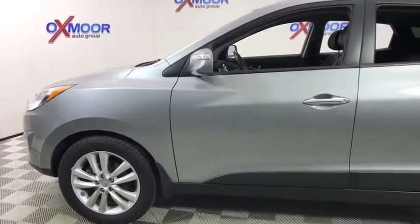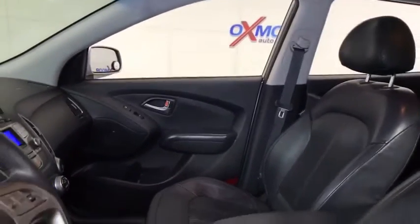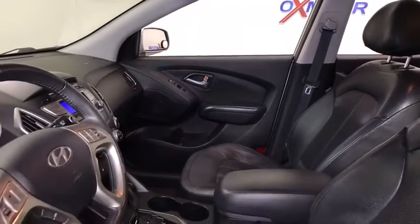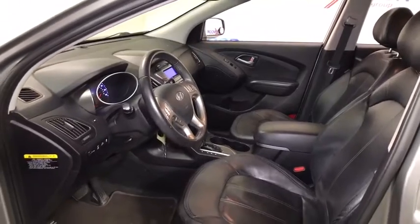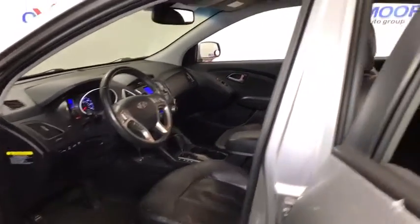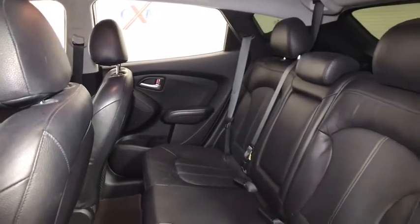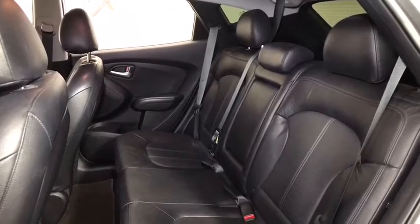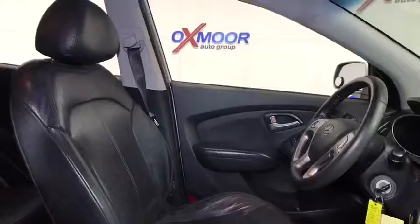Here are some of this vehicle's great options: Floor Mats, Tachometer.